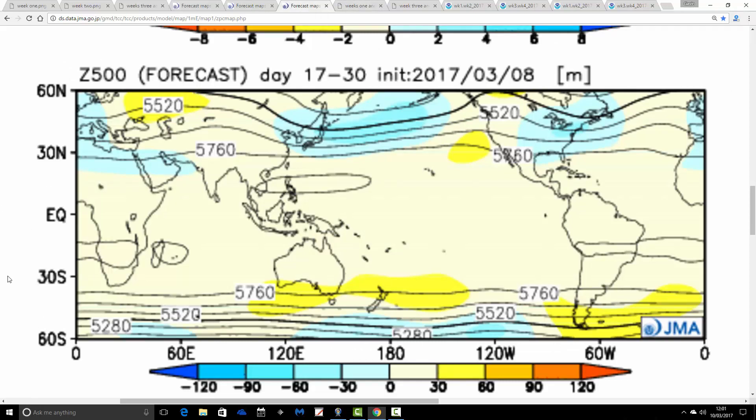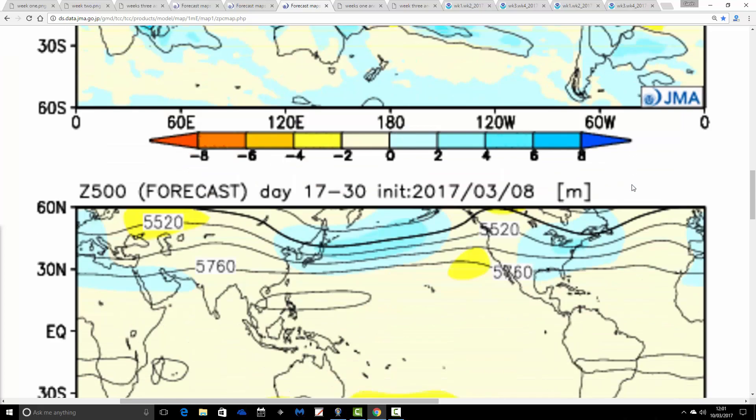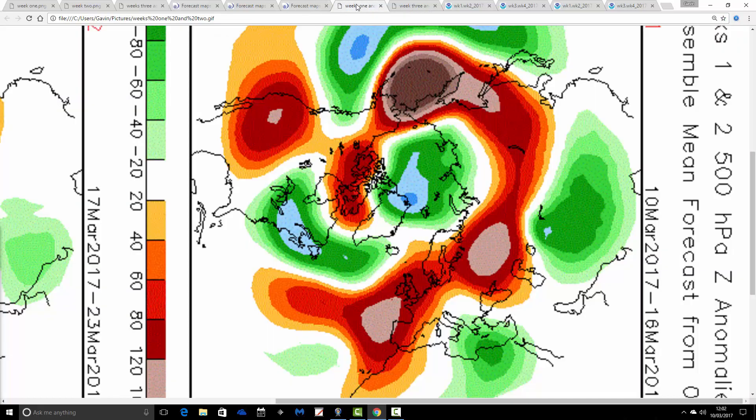Moving through to weeks three and four, the trough is again around the UK and central parts of Europe, so it looks like we'd be on the cool side of the jet stream. Precipitation anomalies for that two-weekly period show most of us wetter than average, with Scotland closer to normal and elsewhere wetter, implying the wettest conditions to the south and the driest to the north. That will probably favour winds more from an easterly direction for the end of the month and into the start of April. Temperature anomalies — nothing to get excited about, still not really cold, but much closer to average and quite a bit cooler compared to what we've had through March so far.